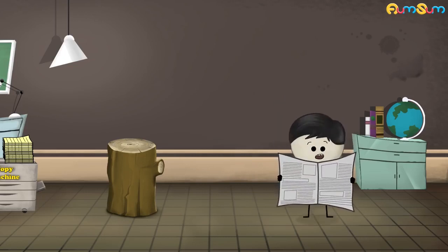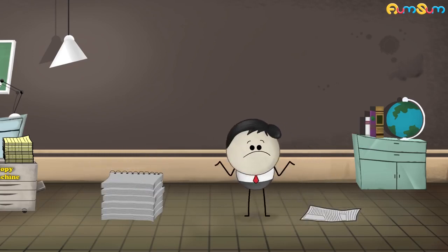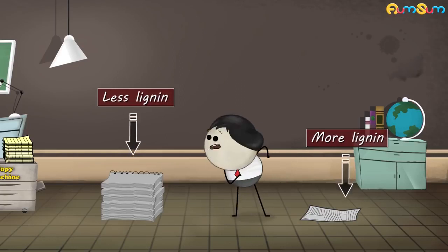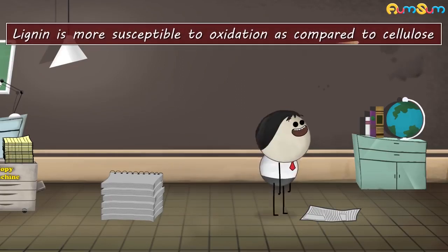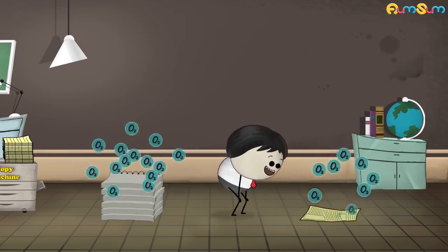But did you know that newspapers turn yellow relatively quickly as compared to books? This is because there is more lignin in newspapers than in papers made for books. Lignin is more susceptible to oxidation as compared to cellulose. Hence, newspapers turn yellow faster than papers of books.